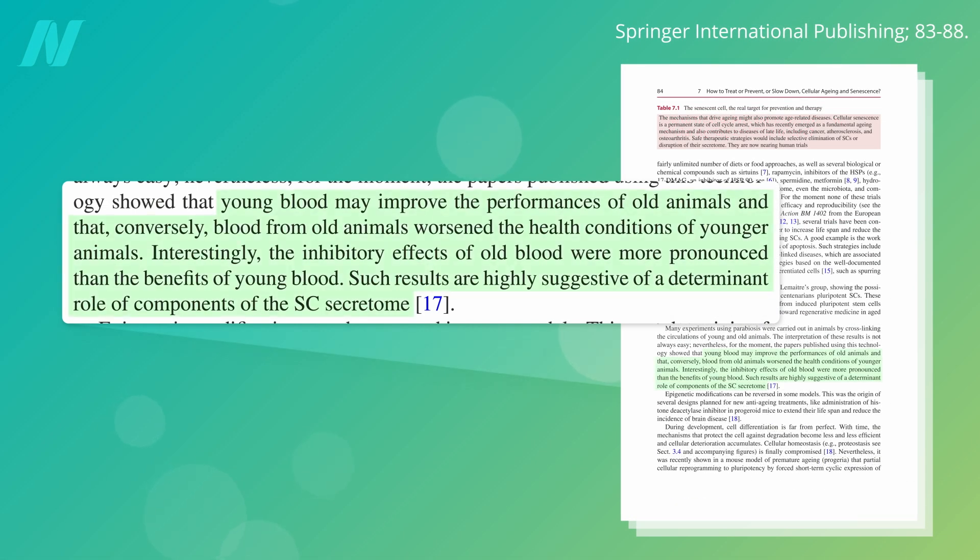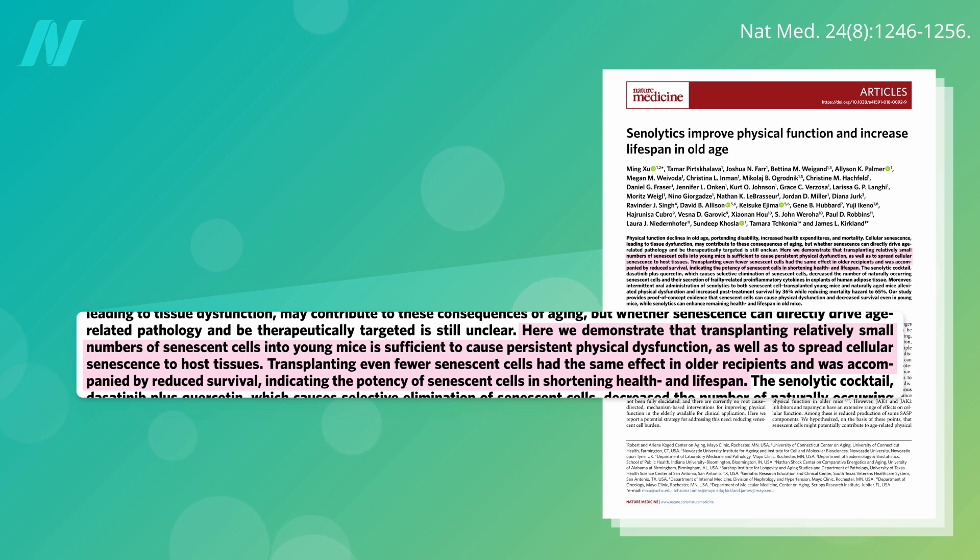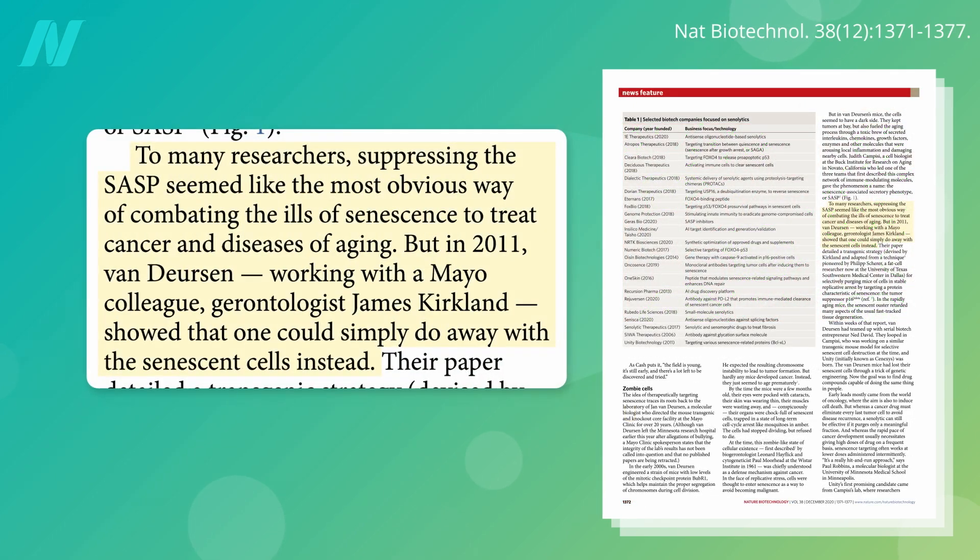The inflammation spewed out by our senescent zombie cells is thought to be why blood transfusions from older animals worsen the health status of younger animals. Researchers proved cause and effect by transplanting senescent cells into mice — all it took were a few, such that they ended up with about one senescent cell per 10,000 normal cells. In young mice, the infusion of senescent cells caused persistent age-related physical dysfunction, and in older mice, it quintupled their mortality rate. With causality established and the devastating effects of senescent cells now understood, the research world clamored to find ways to suppress SASP inflammation.